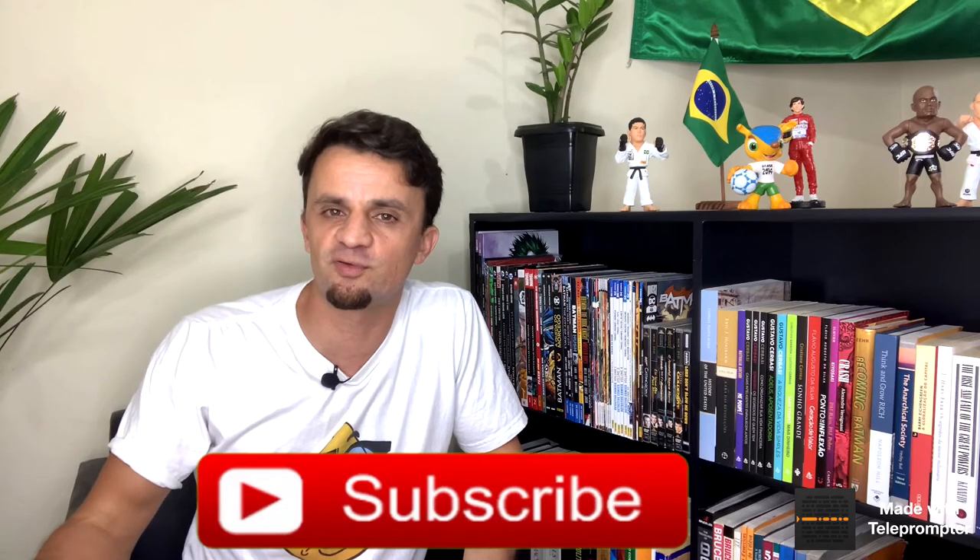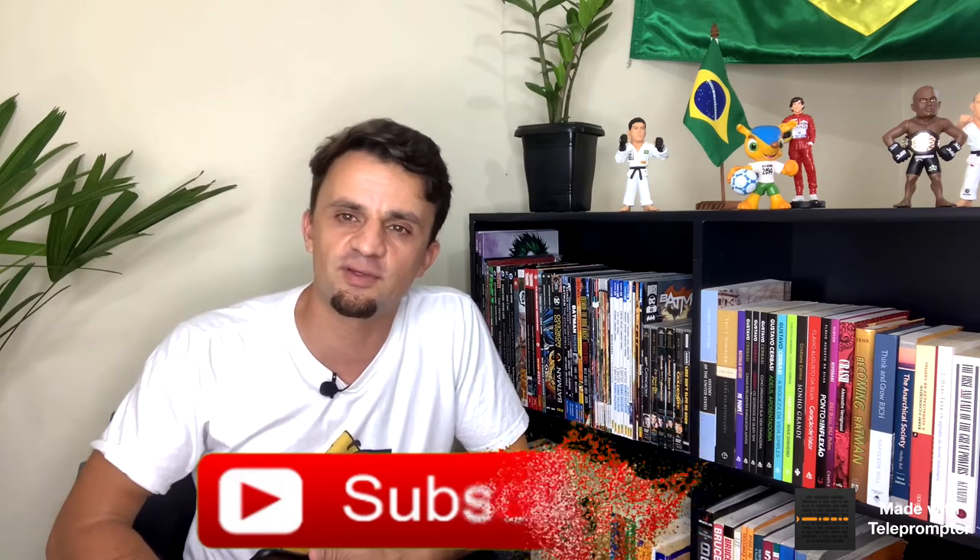I hope you enjoyed the video and that it's useful when you're in São Paulo. If it was helpful, please click the thumbs up and subscribe if you're new — we bring new content about Brazil every week. Thank you very much for being with us, and see you next time.